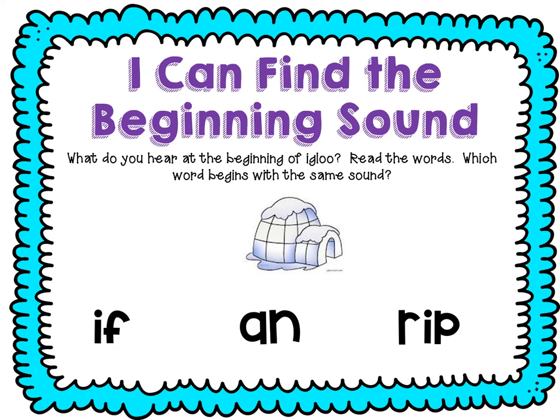Let's look at that igloo. What do you hear at the beginning of igloo? I. What letter says I? The letter I. Let's read the words — which word begins with that same sound, I? Let's read the first word, ready? I, F — if. Well, that has a letter I at the beginning. That's what we need.